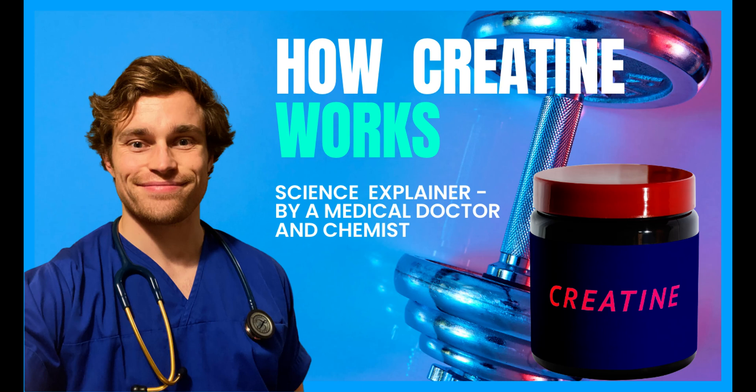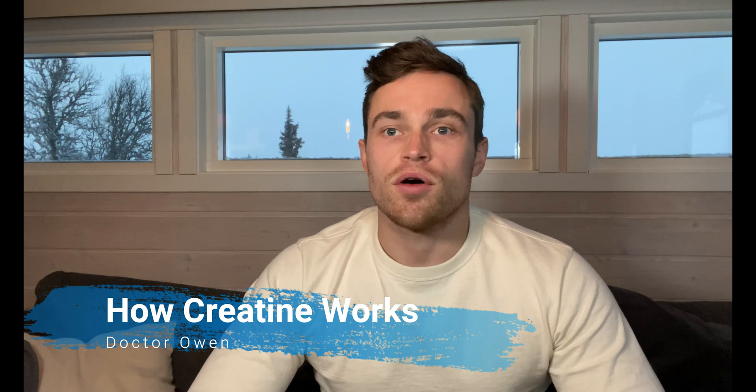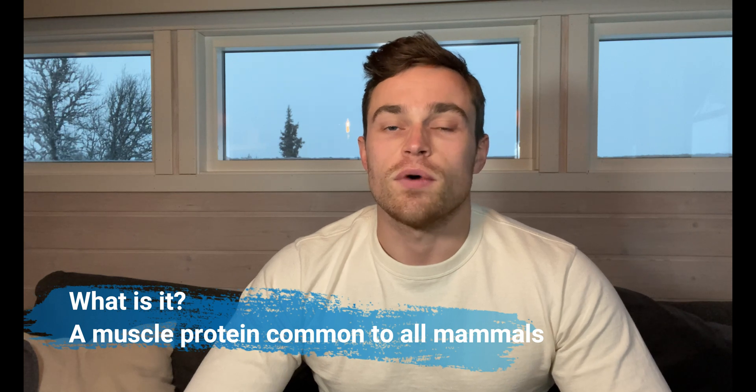Hello, my name's Owen. I'm a medical doctor and chemistry graduate, and this is a scientific explanation of how the popular fitness supplement and naturally occurring muscle protein, that is creatine, works.